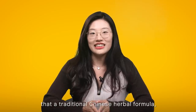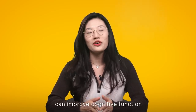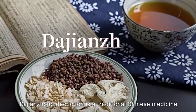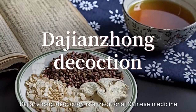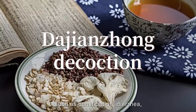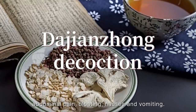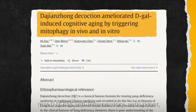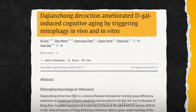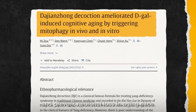A new study has found that a traditional Chinese herbal formula, da jianzhong decoction, can improve cognitive function and prevent neuronal loss in a mouse model of aging. Da jianzhong decoction is a traditional Chinese medicine that has been used for centuries to treat various digestive disorders such as constipation, diarrhea, abdominal pain, bloating, nausea, and vomiting. Modern research has also shown that da jianzhong has anti-inflammatory, antioxidant, and neuroprotective effects, and can improve cognitive function and prevent neuronal loss in aging mice.